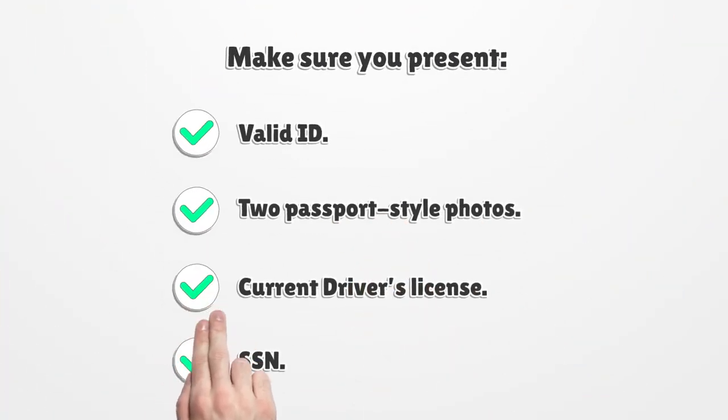No board will review your request without the required paperwork. Make sure you present a valid ID, two passport-style photos, a current driver's license, and your Social Security Number.